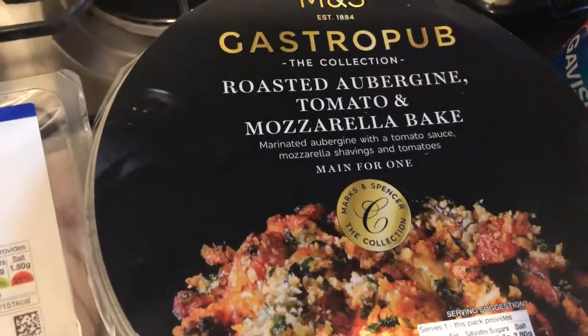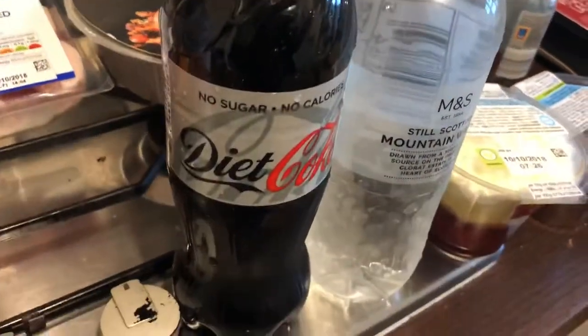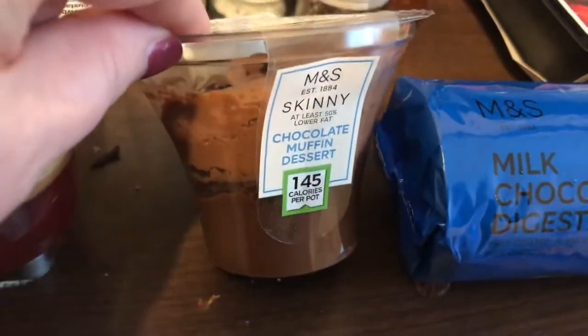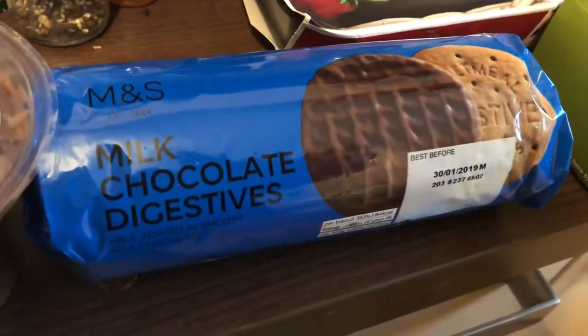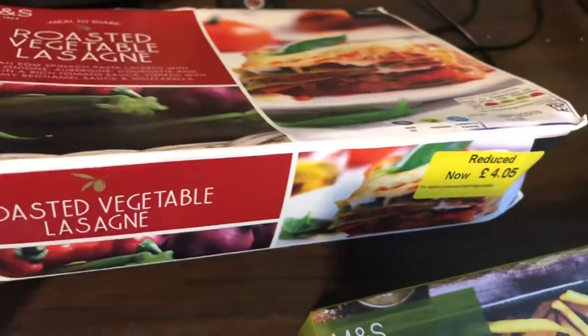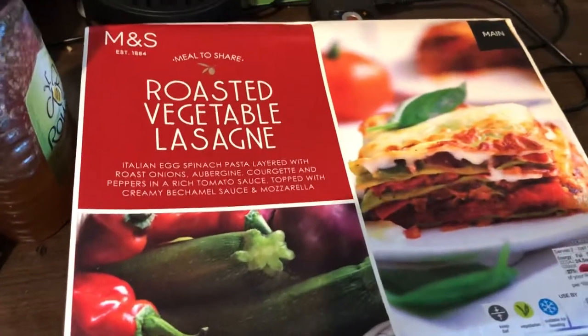I picked up this roasted aubergine tomato and mozzarella bake, a small bottle of diet coke, and a small bottle of sparkling water. I picked up this strawberry jelly trifle and this gooey chocolate mousse dessert — I really really like these. I got a packet of milk chocolate digestives. I got a box of fries and I got this roasted vegetable lasagna which was £4.50, I think it had been the normal £5.50.